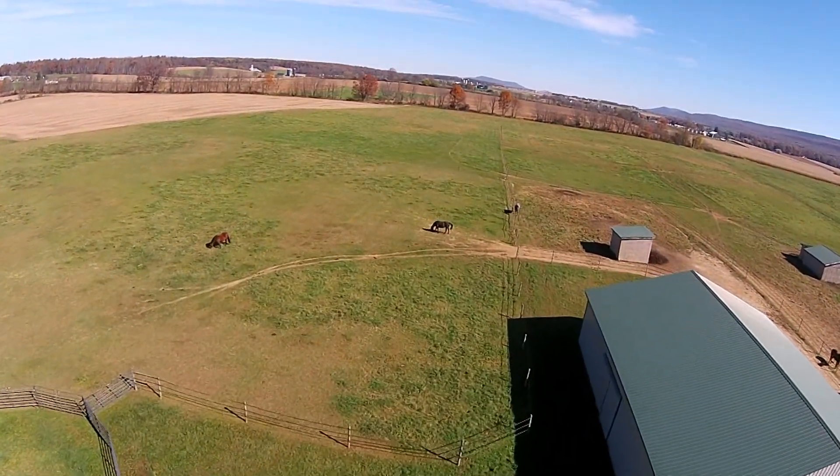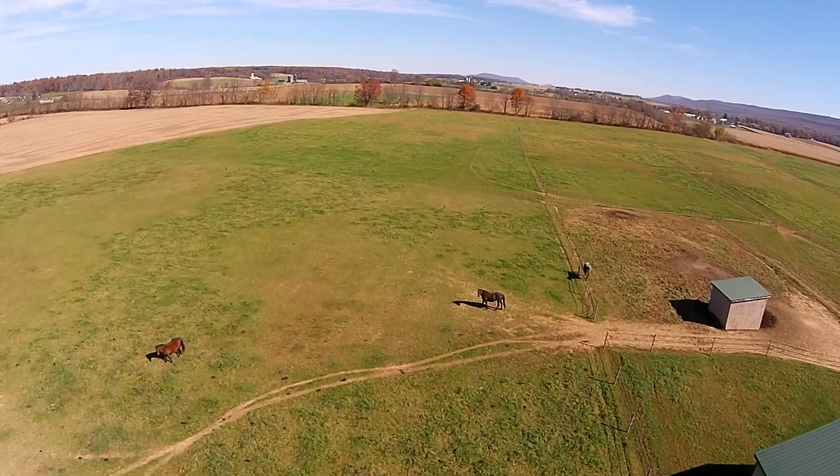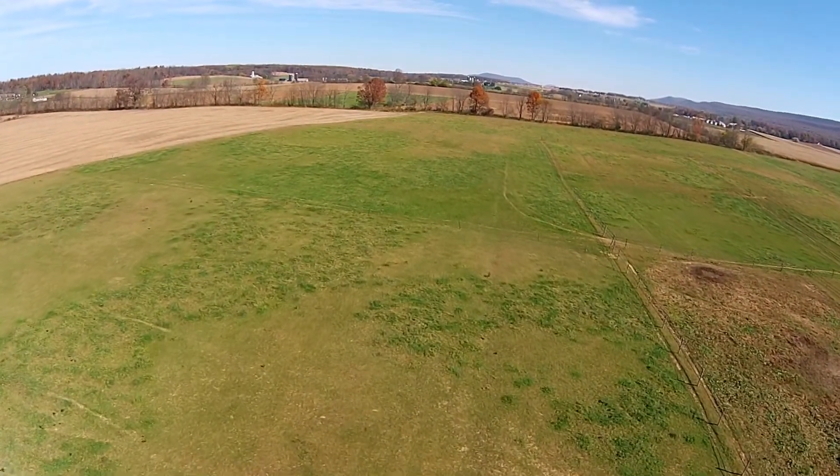The property boundary to the north is to the left side of your screen where the green field joins the brown field. It goes down to the fence row in the distance.